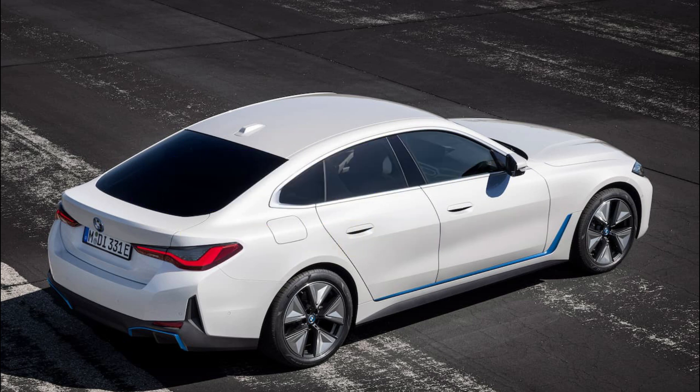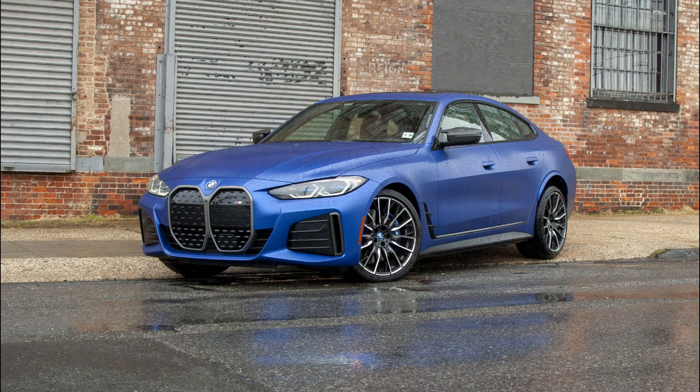Space above the floor is nearly identical and the i4 M50 retains its 40-20-40 split folding rear seat, so most owners probably wouldn't notice when loading items into the power liftback.